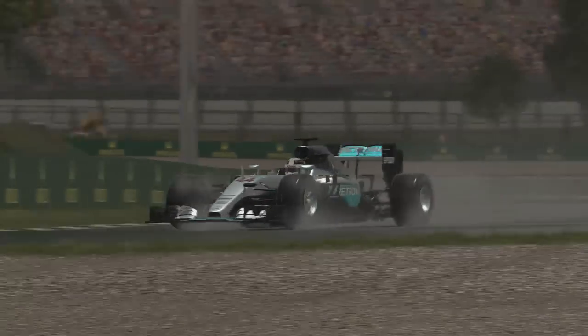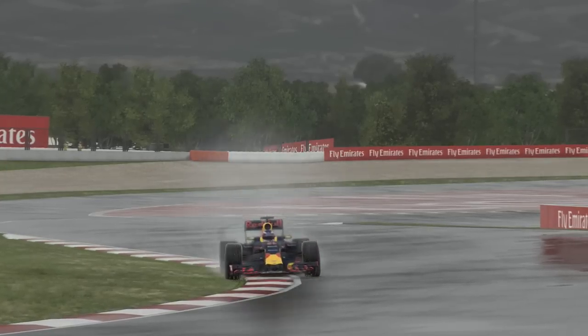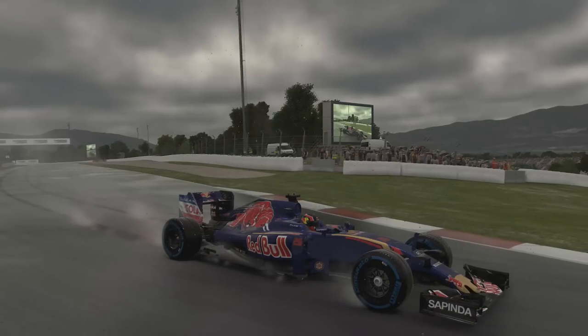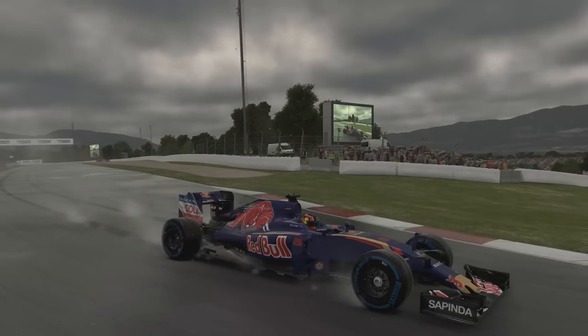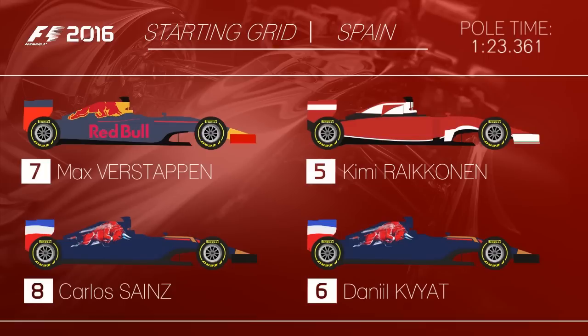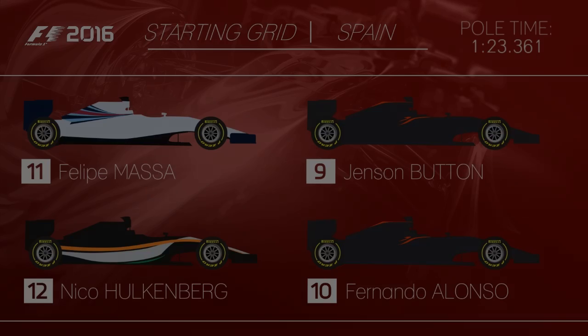A hat-trick was completed in Q3 as Lewis Hamilton took pole ahead of Daniel Ricciardo. Nico Rosberg settled for fourth whilst Toro Rosso's Daniel Kvyat will start in a solid sixth. The grid for the Spanish Grand Prix: Hamilton on pole with Ricciardo alongside on the front row. Sebastian Vettel took P3 ahead of Rosberg in fourth, with Kimi Räikkönen and Kvyat sharing row three. Max Verstappen starts seventh ahead of home favourite Carlos Sainz, with both McLarens of Jenson Button and Fernando Alonso on row five.